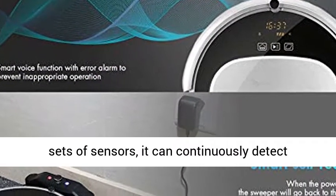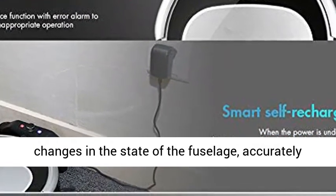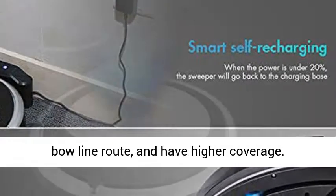With multiple sets of sensors, it can continuously detect changes in the state of the fuselage, accurately drive the motor to adjust flexibly, maintain the bow-line route and have higher coverage.